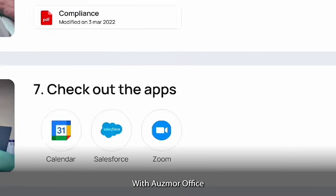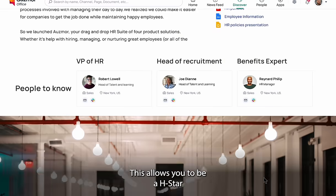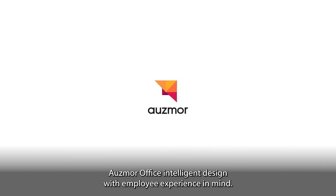With Osmore Office, you're not just doing boring HR. This allows you to be an H-star. Osmore Office — intelligent design with employee experience in mind.